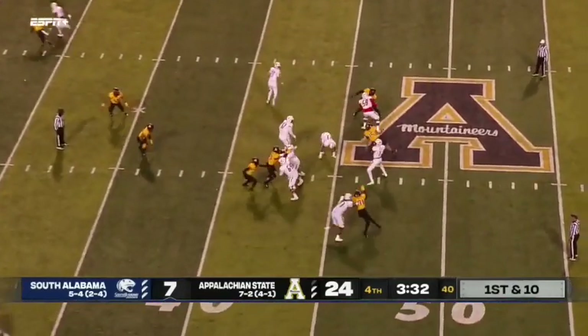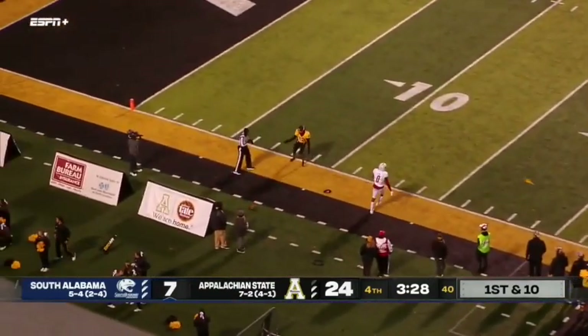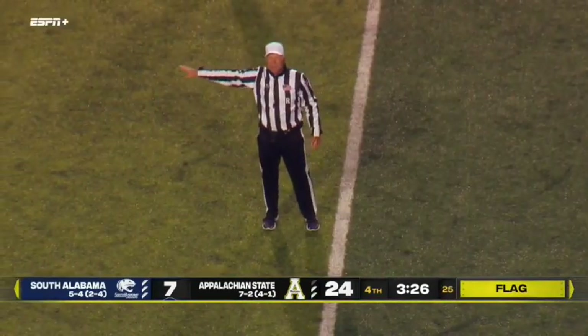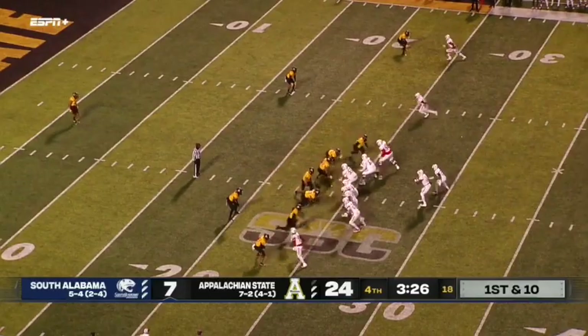Brian Hill is the running back — pass play down the sideline, incomplete. Flag comes in there as well. Madison Cohn in coverage — pass interference, defense number 12, 15-yard penalty, automatic first. Alabama down 17.